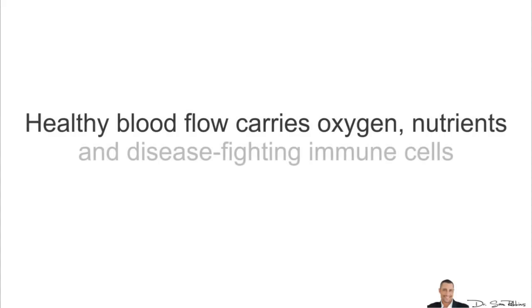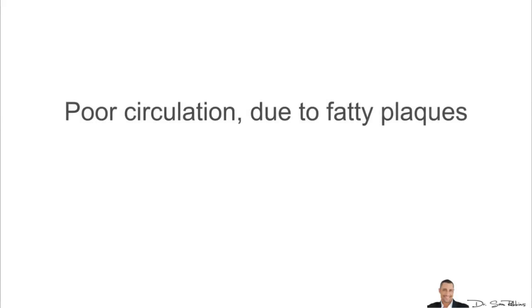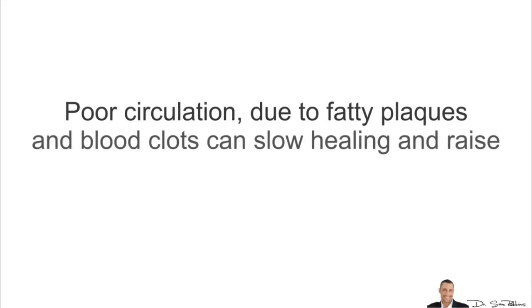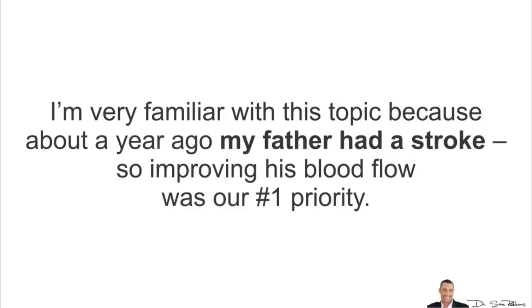Healthy blood flow carries oxygen, nutrients and disease-fighting immune cells throughout your body. Poor circulation due to fatty plaques and blood clots can slow the healing and raise your risk of getting heart disease, heart attack or stroke. I'm very familiar with this topic because about a year ago my father had a stroke, so improving his blood flow was our number one priority.